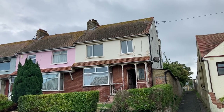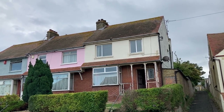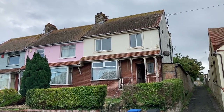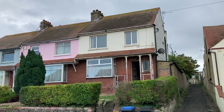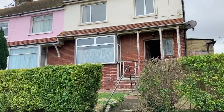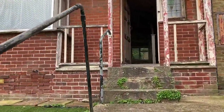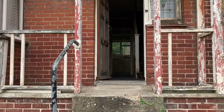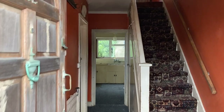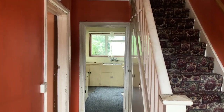Hi there, welcome to Kent Road in Margate and another video tour from Oakwood Homes. This property is an end of terrace, three bedroom, two receptions, one bathroom. Please do come and have a look. This one's offered on the modern method of auction, so please take a look at the details of how we sell that way as opposed to private treaty.